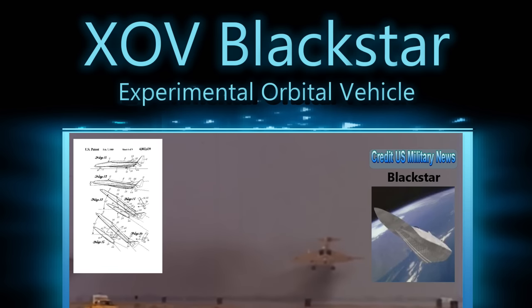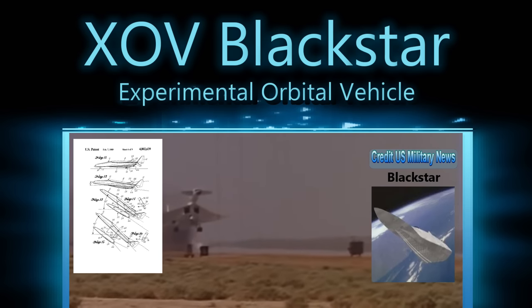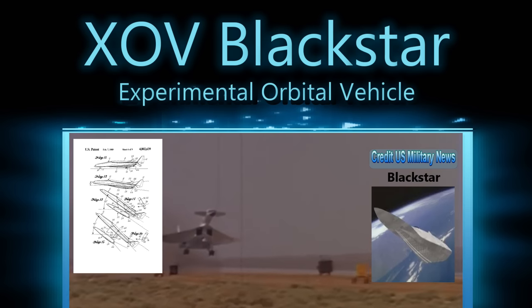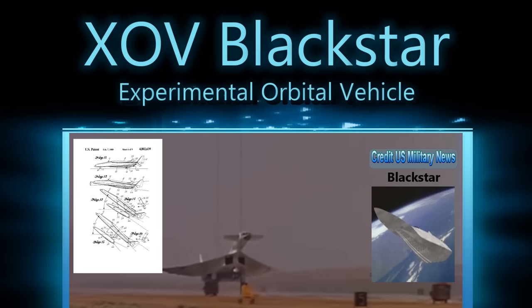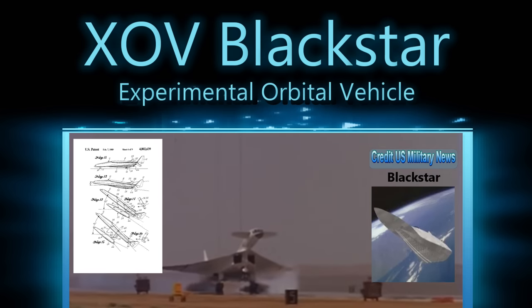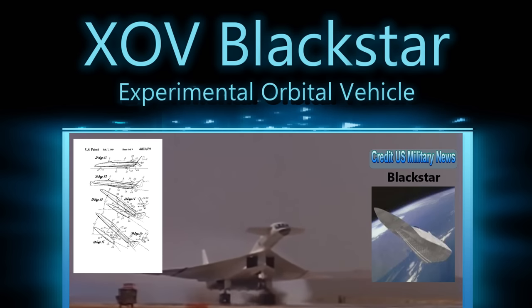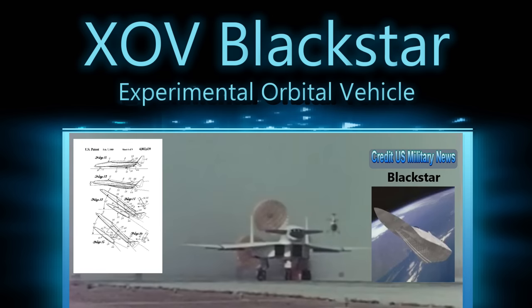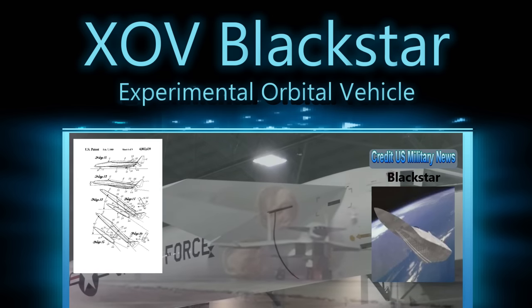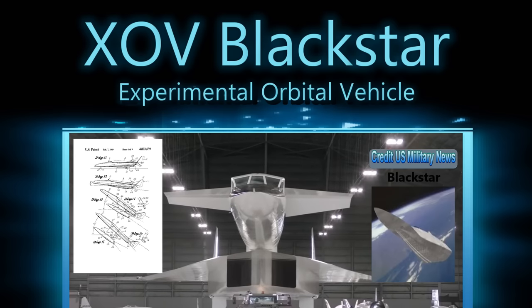Whether this ship actually flew is debated. But what we do know is that the United States tested ships capable of single-stage-to-orbit and two-stage-to-orbit. According to a declassified report by the RAND Corporation, two of three tested vehicles failed to achieve orbit, but the third — called an assisted single-stage — made it to a stable orbit. Many companies are looking again at this concept as high-temperature alloys are perfected and the space industry grows. We may someday see something like this fly.